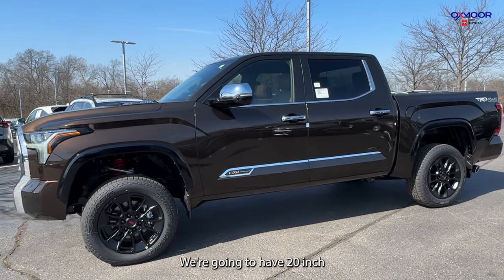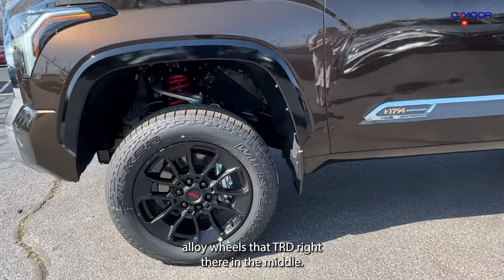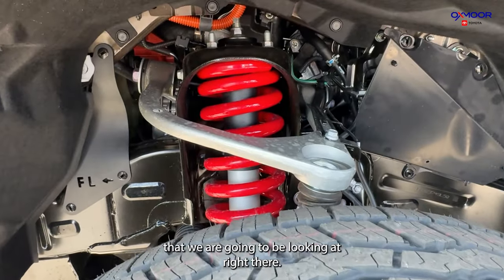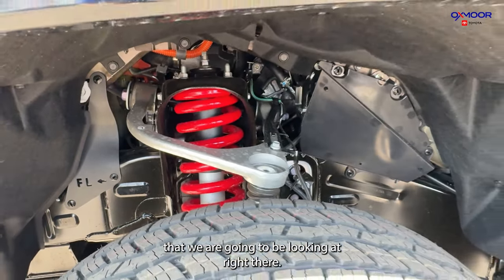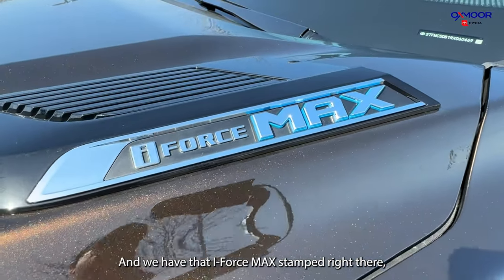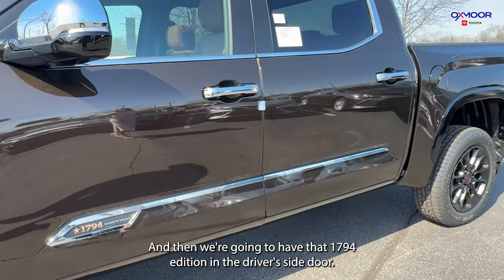We're going to have 20-inch alloy wheels, with TRD right there in the middle. This is also going to have a 3-inch lift kit. We have that i-Force Max stamped right there, and then we are going to have that 1794 edition badge in the driver's side door.